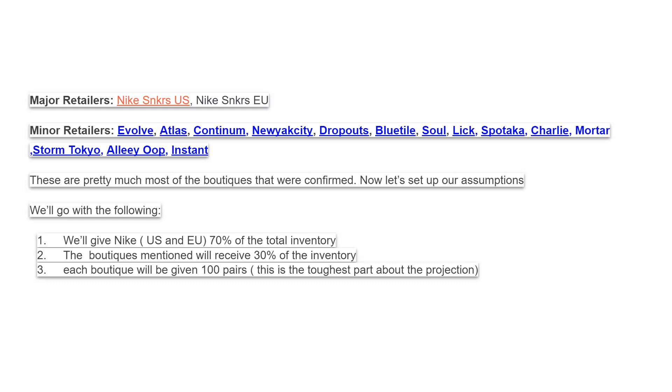Some of these places are operating on a raffle basis where you have to fill out all these forms. I will include a link in the description where you can go on my website and click the links, which will take you right onto those websites where you can apply and see if you're going to be able to get the shoe. These are pretty much the only ones that are confirmed. For my assumption, I'm going to give Nike about 70% of the total production and the boutiques about 30% of the inventory, with about 100 pairs per boutique.